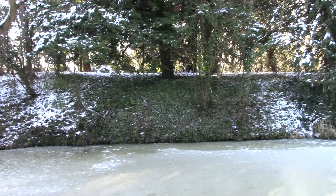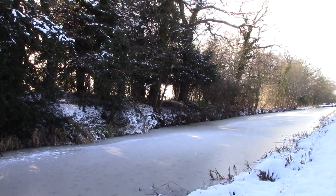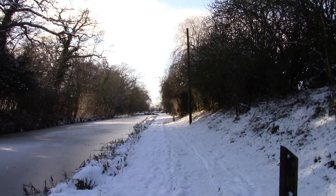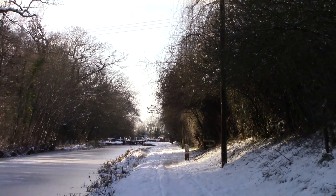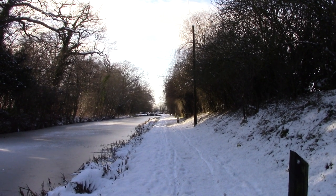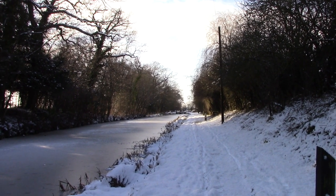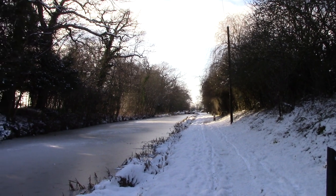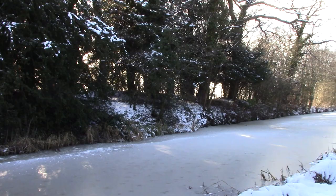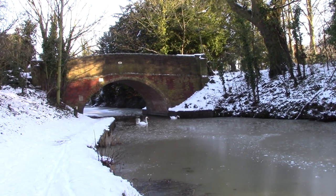Canals were built in England, or in the UK, in the 18th century and early 19th century. I think this one was built around the 1810 to 1815 period. Up ahead you might be able to see a wooden structure called a lock — that's how you change levels on the canal. These were all hand-built, mainly by Irish labourers, and they were the motorways of their day before the advent of railways.